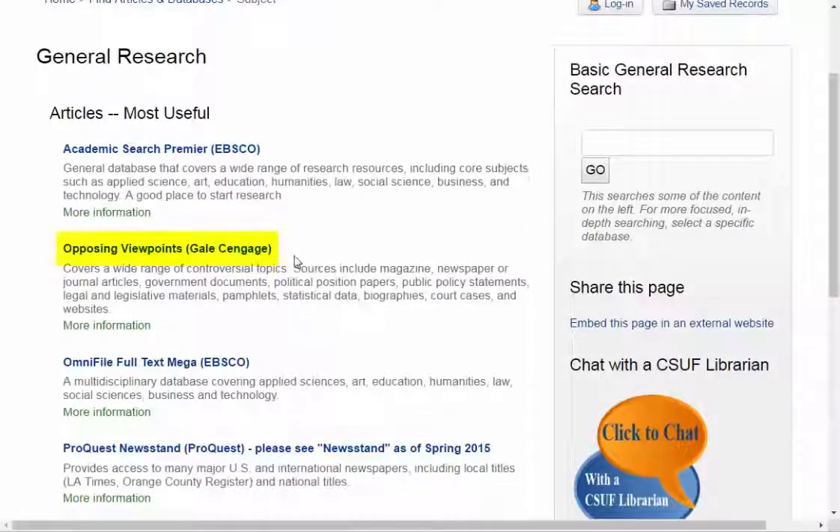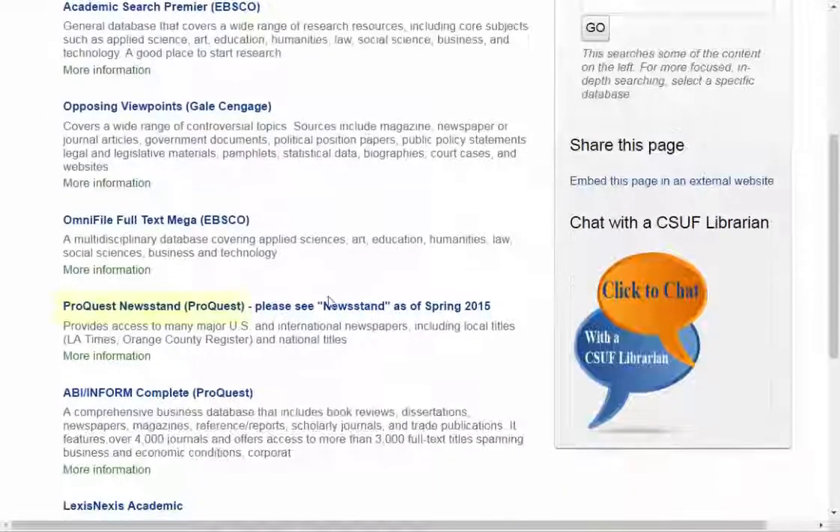Opposing Viewpoints is great for argumentative papers. Academic Search Premier is multidisciplinary and great for browsing scholarly literature like peer-reviewed journals. And ProQuest Newsstand is great for looking at newspaper and magazine articles.